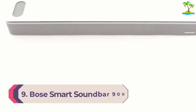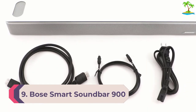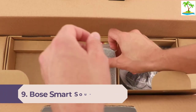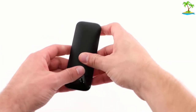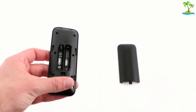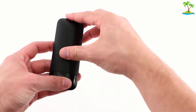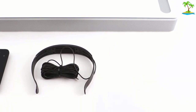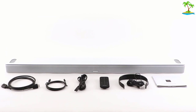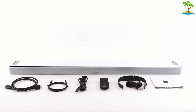Number 9: Bose Smart Soundbar 900. Bose's aesthetic sensibilities mean that the Smart Soundbar 900 has a more modern and refined appearance than most of its competition, with a wraparound metal grille and polished, impact-resistant tempered glass top. Underneath the bodywork, Bose's first Dolby Atmos soundbar sports nine channels of amplification. As well as a pair of height drivers, there's one center tweeter flanked by four racetrack transducers. Despite the appearance of its completely wraparound grille, there are no side-firing drivers.